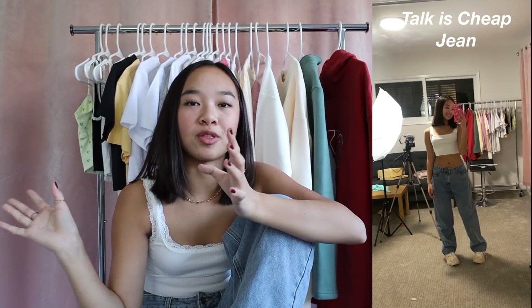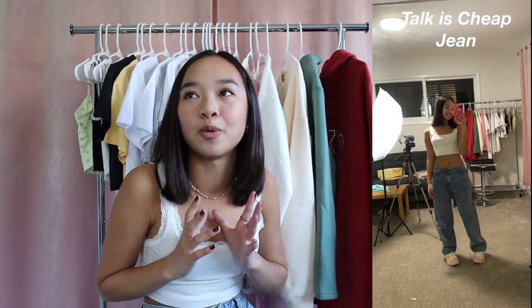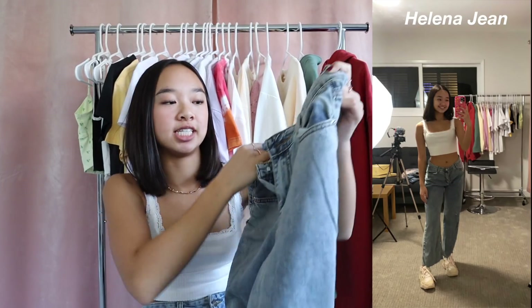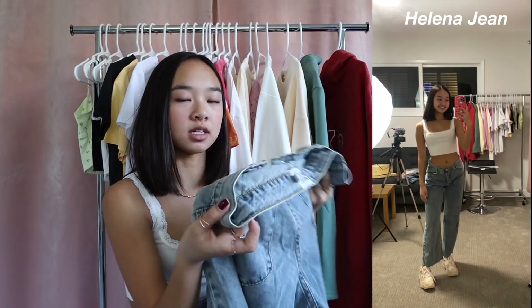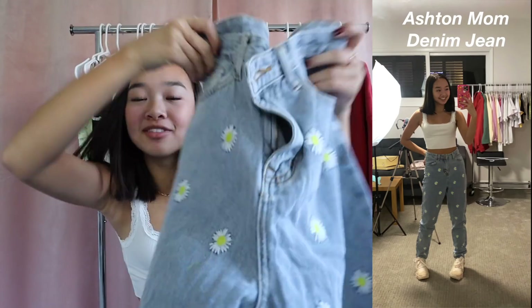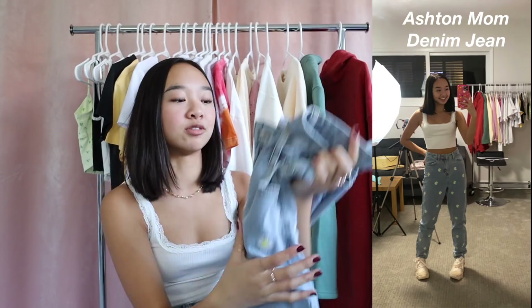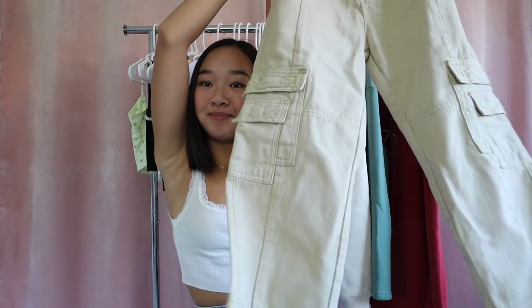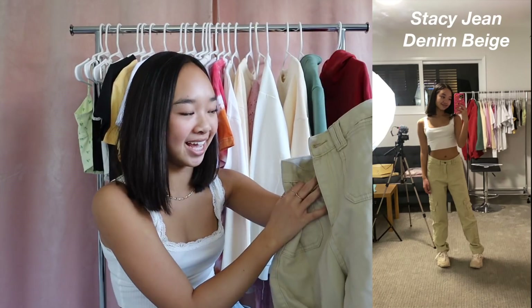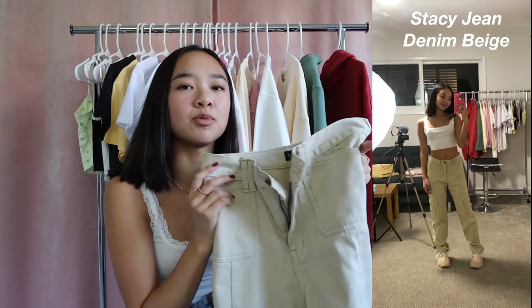The jeans I'm wearing right now throughout the whole try-on portion are called the Talk Is Cheap Jeans — so cute, they fit my body really nicely and match whatever top I'm wearing. Next are the Helena Jeans, which are a looser fit in a color I really like. Then the Ashton Mom Denim Jeans — these have little flowers all over them! They're high-waisted and caught my eye right away. The last pair of jeans are the Stacy Jean Denim in beige — basically cargo pants with different accents along the whole pant. Cargo pants have been so in lately.